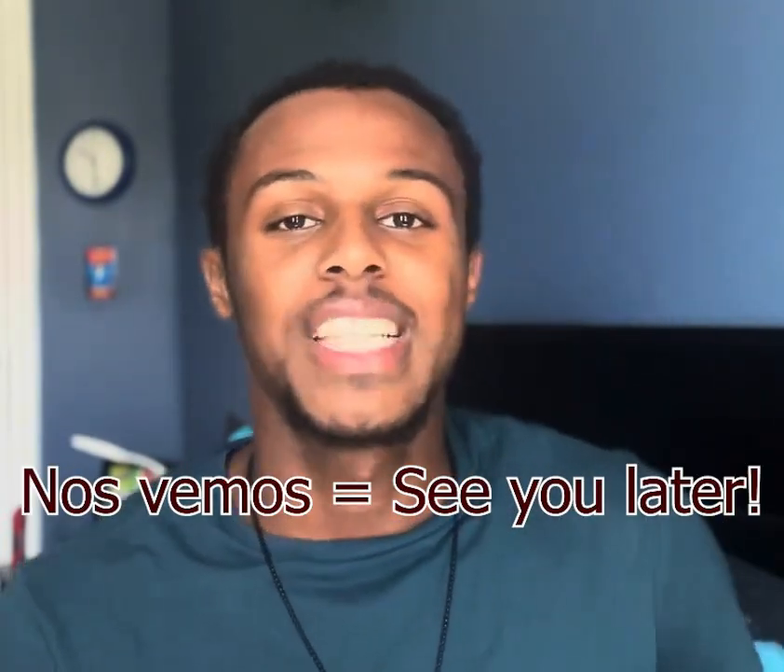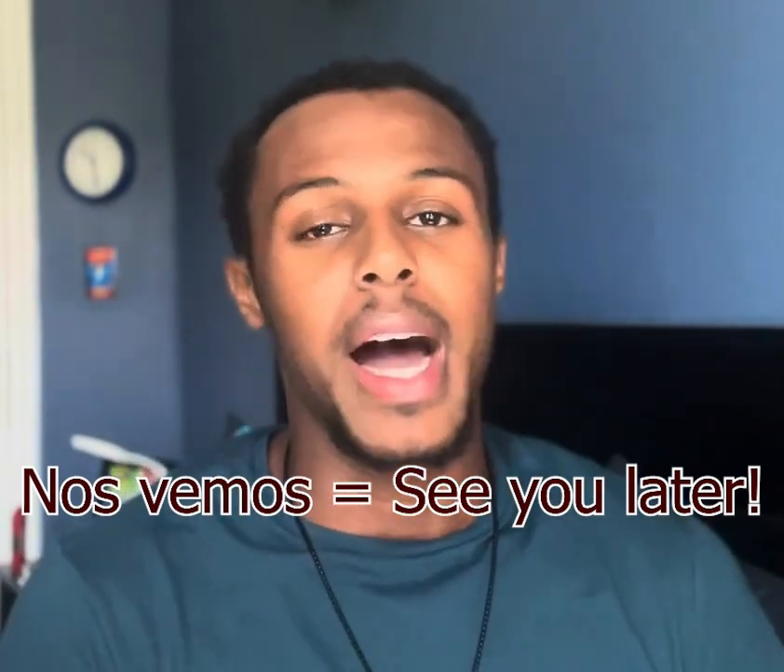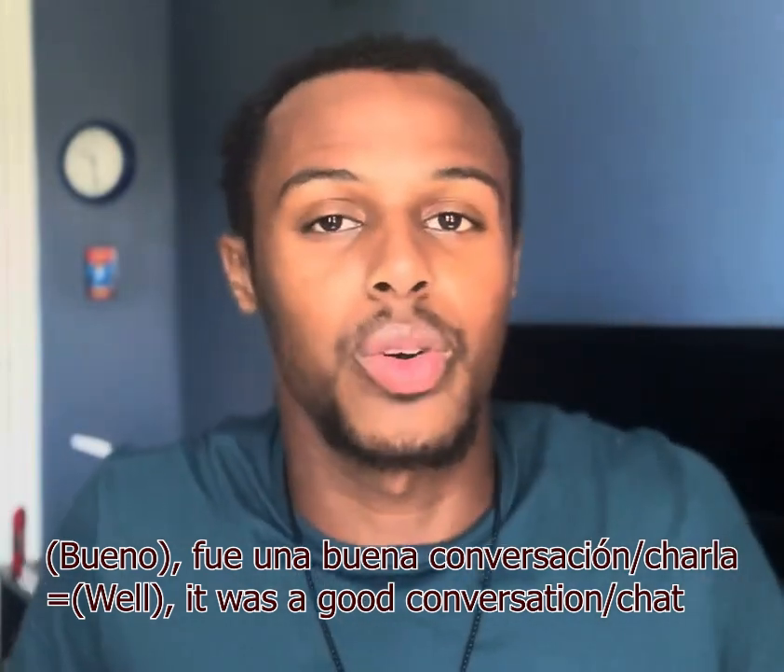Number three is 'nos vemos,' which literally means 'see you later.' I normally add 'chao' — which is actually Italian, not Spanish, but it just means bye. I say 'chao' because when I practiced Spanish at the university I attend, I'd go to the dining hall every week where there was one specific table where you just practice for an hour, and I would hear 'chao' and 'nos vemos' a lot, so I just started using it.